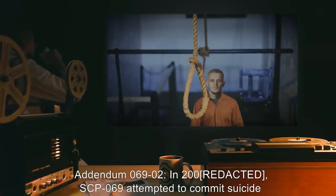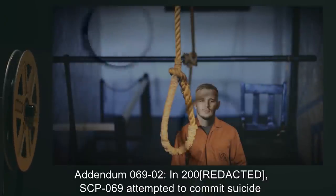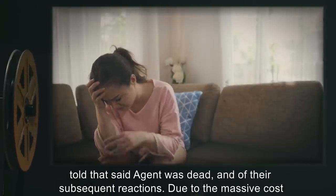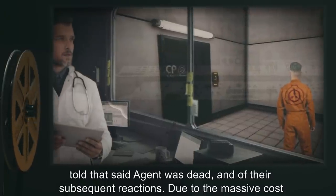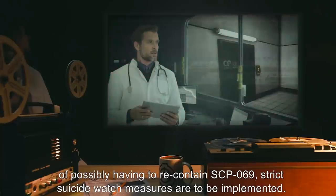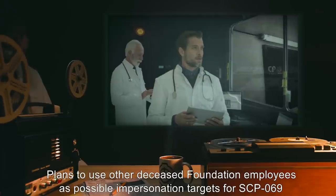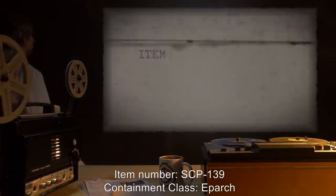Addendum 069-2: In 2000, SCP-069 attempted to commit suicide after a junior researcher accidentally informed it that the family of Agent-1 had been told that said agent was dead, and of their subsequent reactions. Due to the massive cost of possibly having to re-contain SCP-069, strict suicide watch measures are to be implemented. Plans to use other deceased Foundation employees as possible impersonation targets for SCP-069 have been suspended.